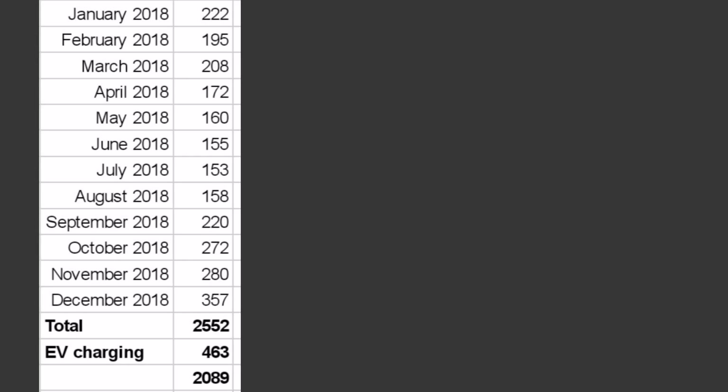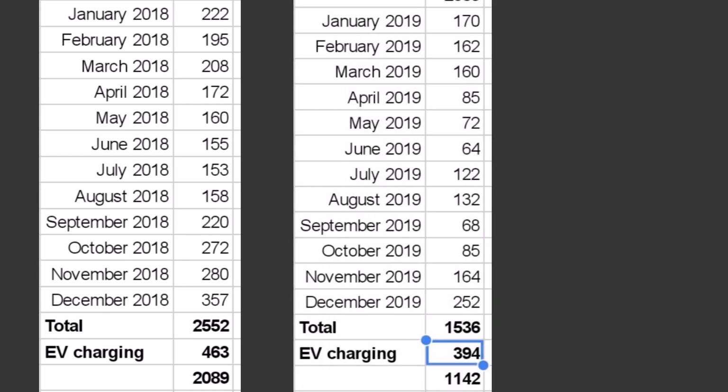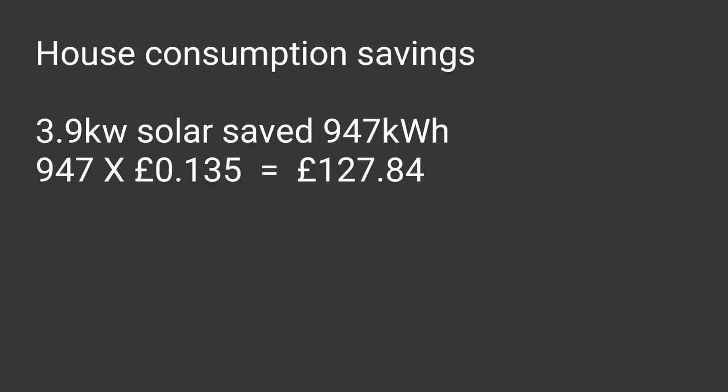The next number is the amount of energy I've saved — the cost saving from using less energy in the house through having solar panels. In 2018 I used 2,552 kilowatt hours, but we charged the electric car from September through December using 463 kilowatt hours. Deducting that gives 2,089. Compare that to my first year with solar panels: we're down to 1,536 kilowatt hours from the grid. Deduct the electric car charging of 394 kilowatt hours, leaving 1,142. The difference — the amount I've saved — is 947 kilowatt hours. At 13.5 pence per kilowatt hour, that's £127.84 saved this year.